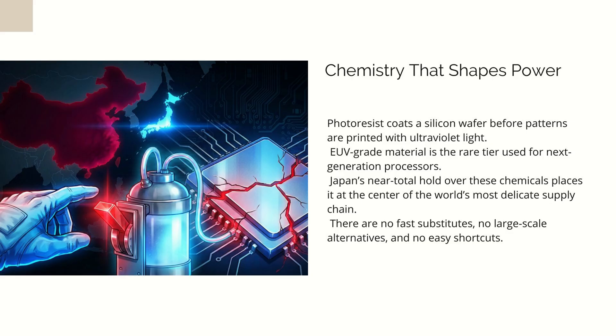The clearest signal came when Japan's state-backed investment arm moved to acquire JSR, the world's largest photoresist maker, in a multi-billion-dollar deal. It wasn't a takeover aimed at profit — it was about control. By bringing JSR under direct national influence, Tokyo ensured that Japan could act quickly in any crisis without worrying about pushback from shareholders, foreign investors, or competing interests. This was a quiet reshuffling of strategic assets. No speeches, no drama — just the calm repositioning of a crucial company into the protective arms of the state.